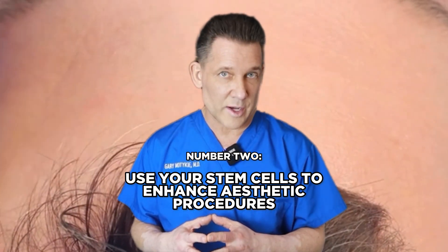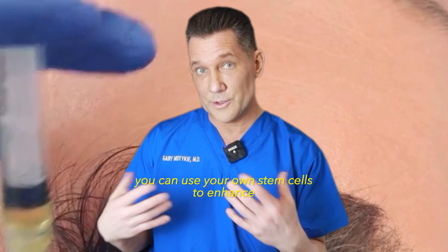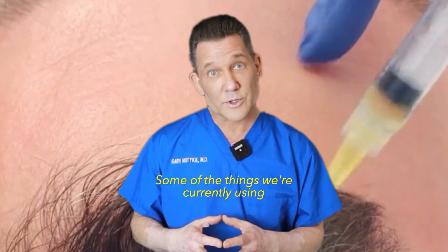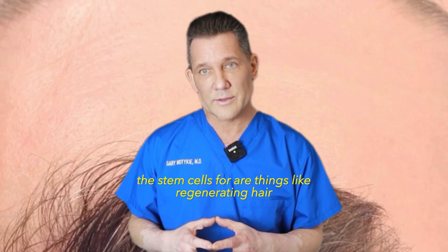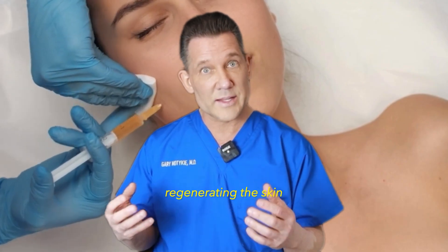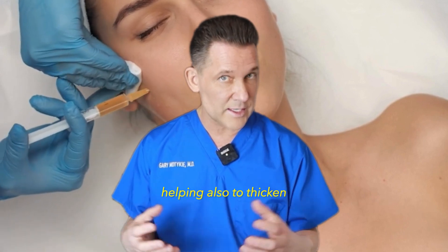Number two: personalized aesthetic treatment options. In other words, you can use your own stem cells to enhance your own aesthetic procedures. Some of the things we're currently using stem cells for include regenerating hair — helping regrow and thicken the hair on the scalp — and regenerating the skin, helping to thicken it and make it appear more youthful.